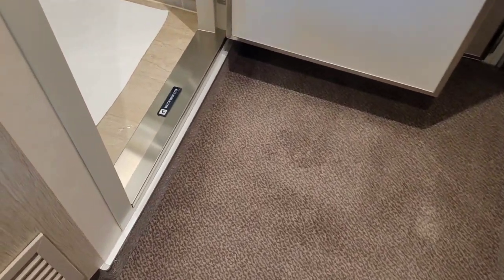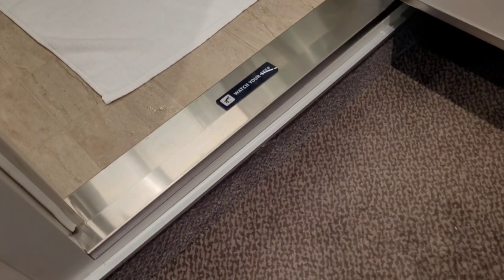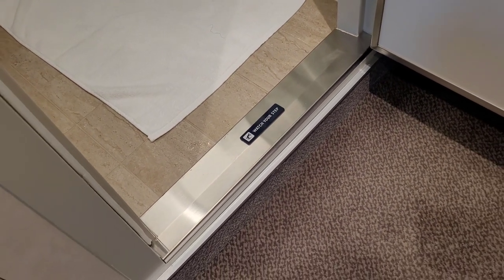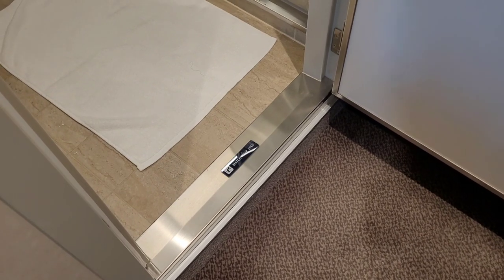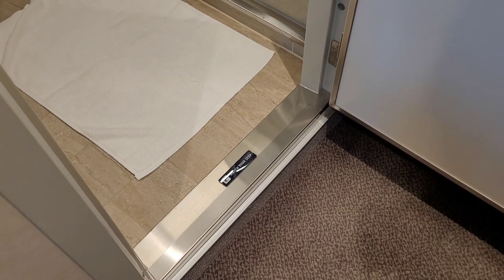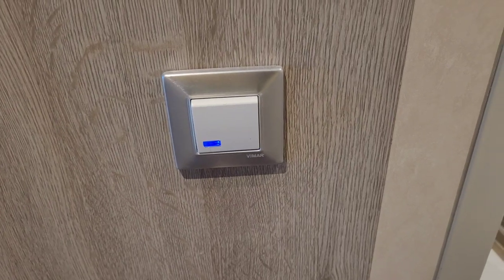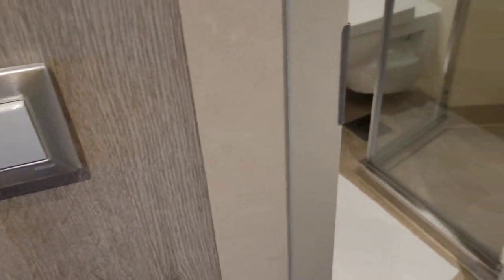Before we even get into the bathroom, let me warn you about the step. In some of the more premium spaces they've engineered it differently, but for us in ocean views and regular balconies, there is always a step to get into the bathroom, and the light switch is almost always on the outside of the bathroom - so don't play tricks on people.